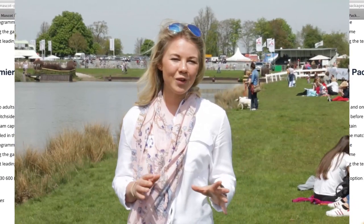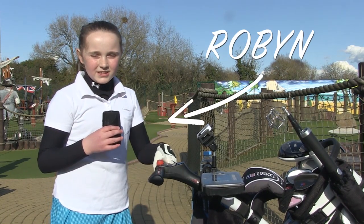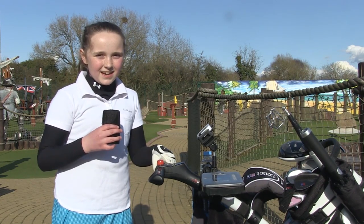This week we sent Bristol Flyers player Daniel Dozie to learn from a young golf pro, and it didn't quite go to plan for him. Let's have a look. Hi, my name's Robin and I'm a budding golf star — today I'm going to teach Daniel from Bristol Flyers how to play golf. Come on, let's go.